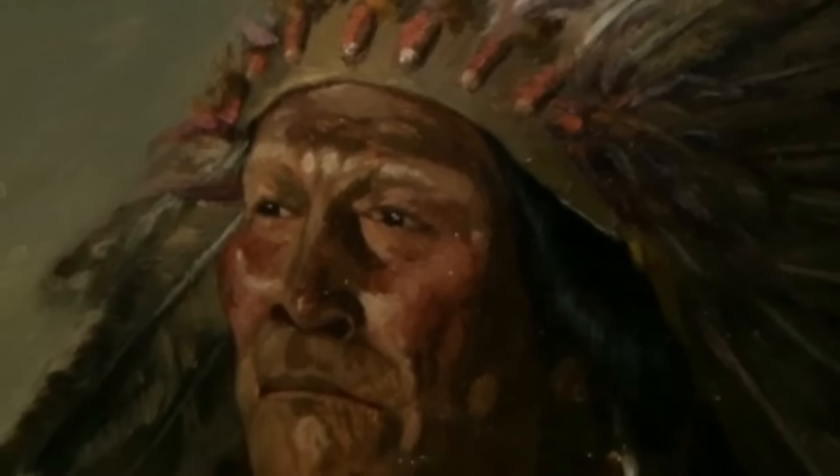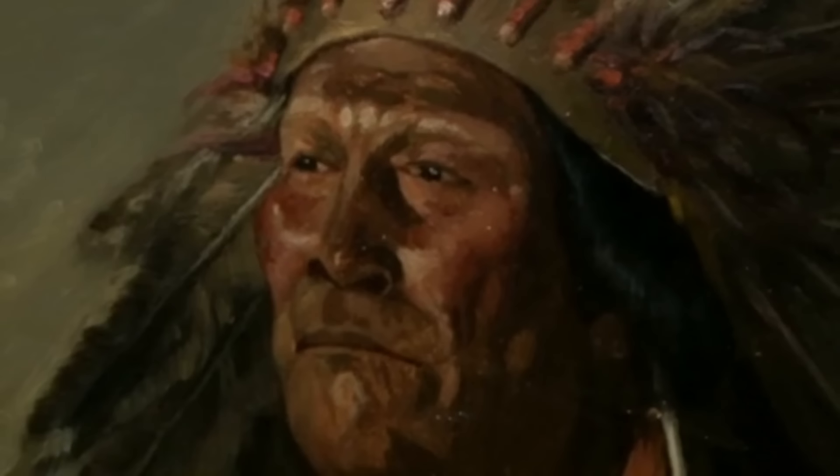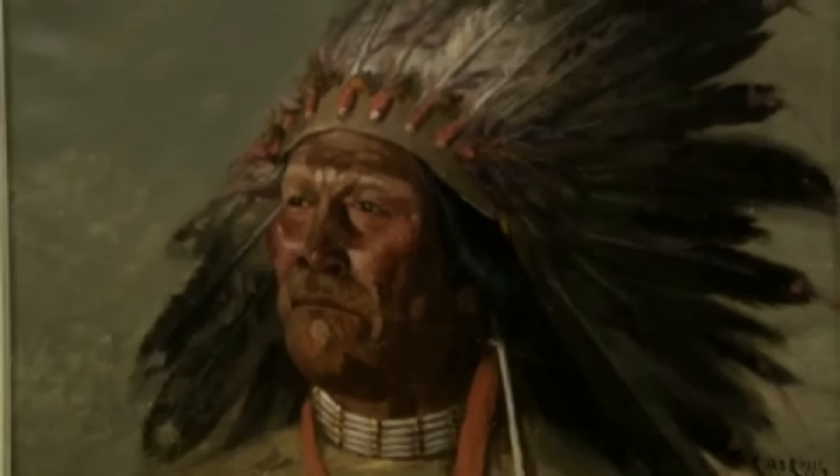Conservatively at auction, this portrait of a Native American chief is estimated to be worth a very fair auction estimate of between $5,000 and $7,000.